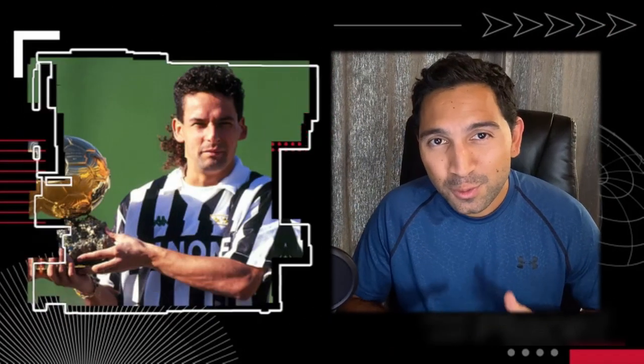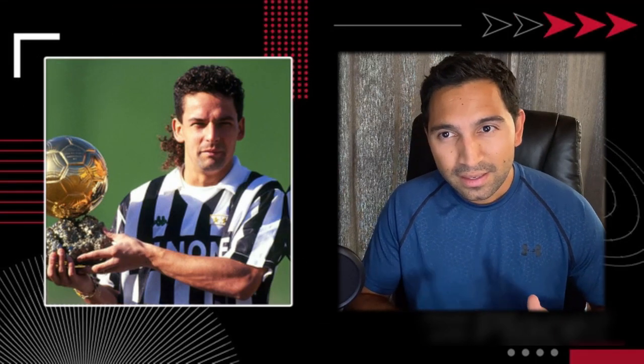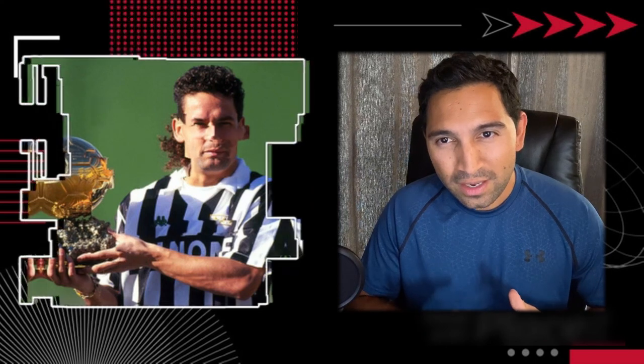What's up and welcome back to Tactics on the Bench, I'm your coach Andy, and today I bring you another one of these reaction videos. We're gonna be looking at Roberto Baggio, an amazing Italian midfielder slash attacker — a hybrid number nine who revolutionized the way you truly carry the ball into the goal. Let's go ahead and check it out.